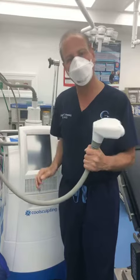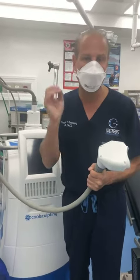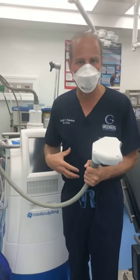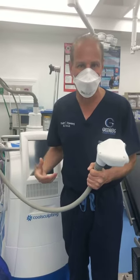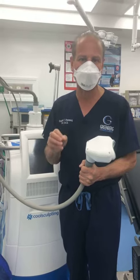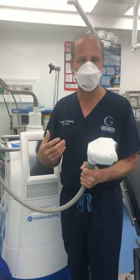We often will combine CoolSculpting with something called M-Sculpting. M-Sculpting is a way to electrically stimulate the muscles of the abdomen or the butt. Half an hour of M-Sculpting is the equivalent of 20,000 sit-ups or 20,000 squats.